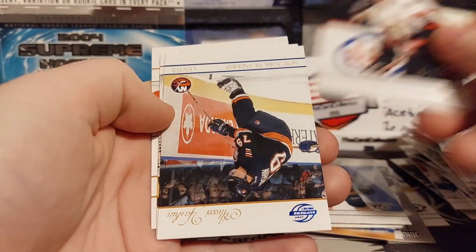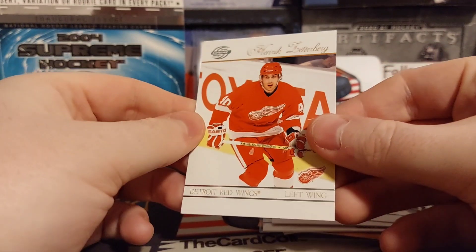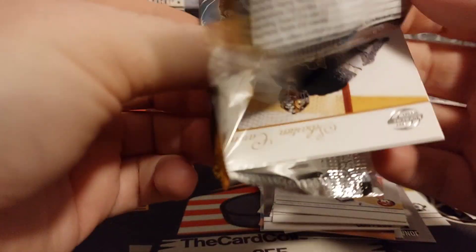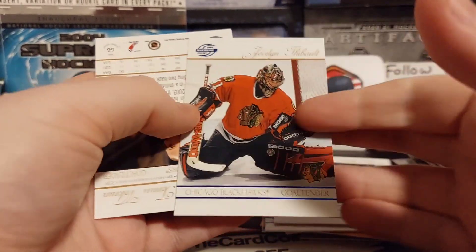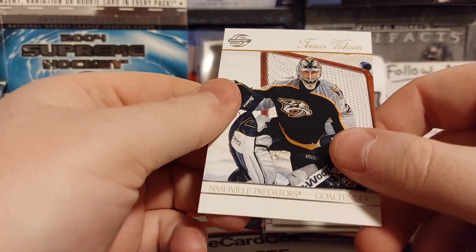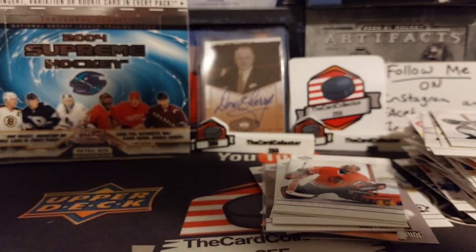Alfredson, Spezza blue of Yashin, Belfour, Zetterberg. Oh, we got something here - Luongo blue, and Thomas Vanek. Another name you don't hear a lot of anymore - Thomas Vanek.